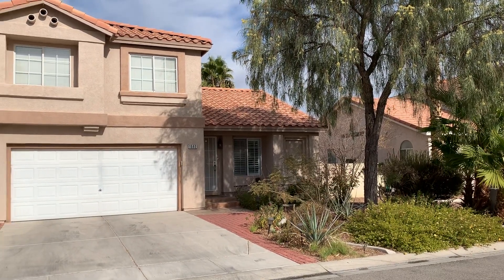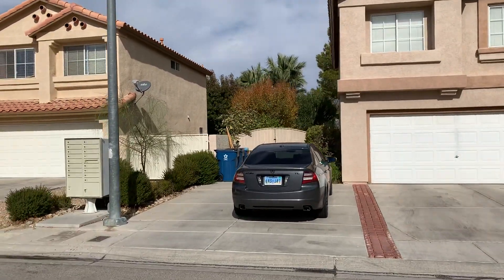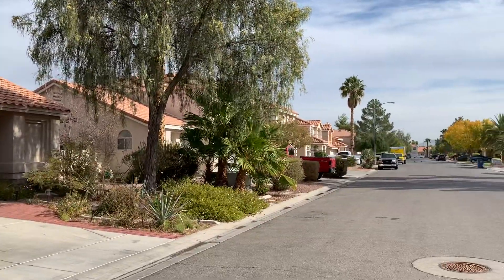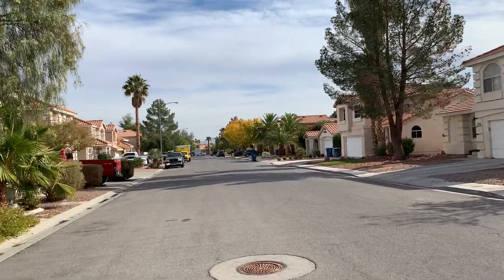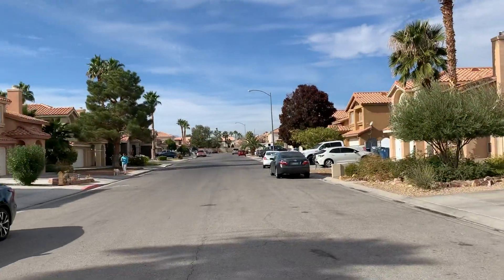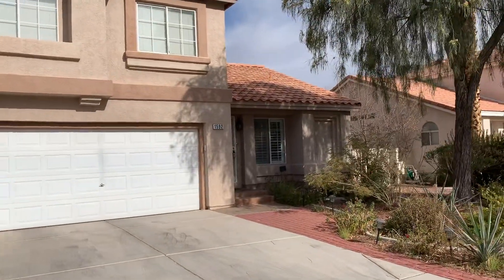So this is 1592 Silver Falls. You've got a little RV gate and extra parking, which is really nice. Nice little neighborhood — you are literally five minutes away from everything you could possibly want. Great location. You're right in between the Raiders Stadium and the Raiders headquarters, so just want to give you a feel for the neighborhood and outside of the house.